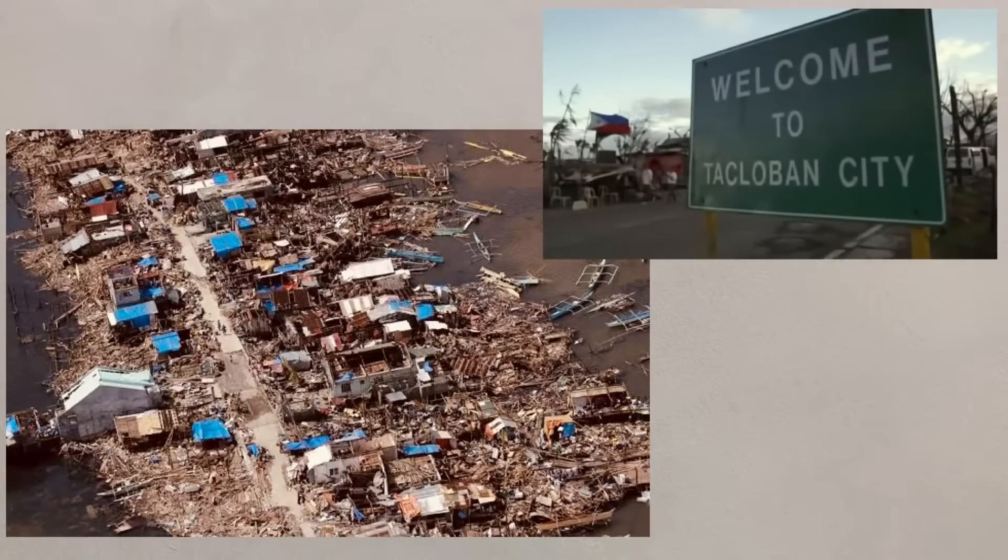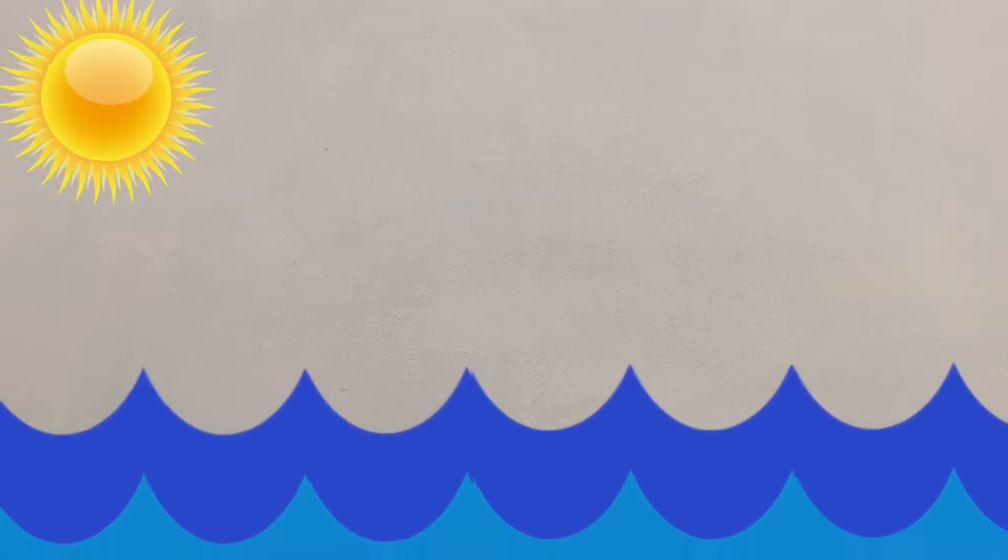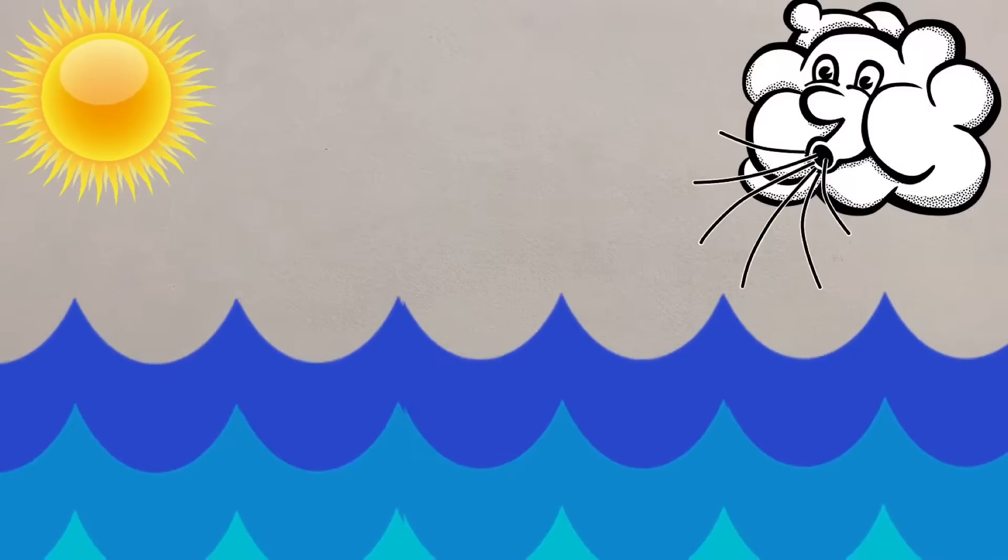The most damage was caused in Tacloban by a storm surge. Low pressure and warm temperatures allow the sea level to rise, and seawater is blown inland by the storm.